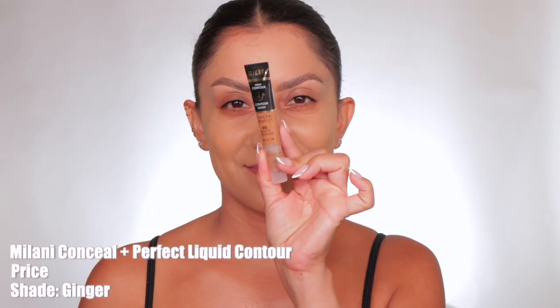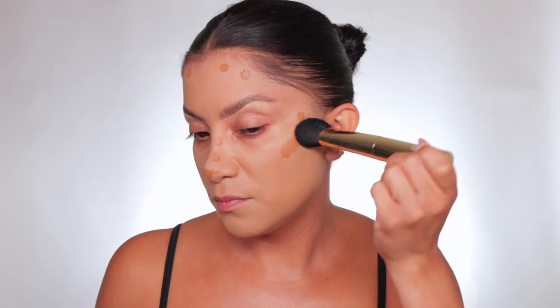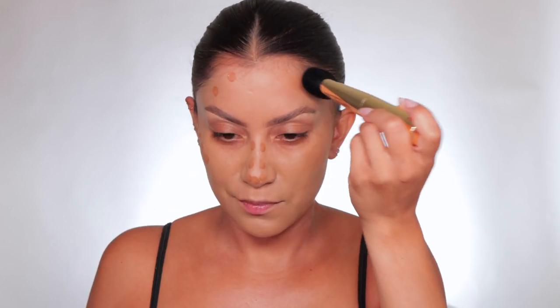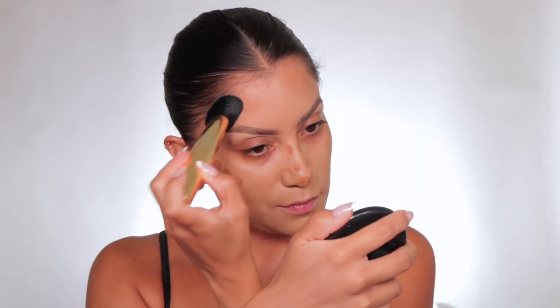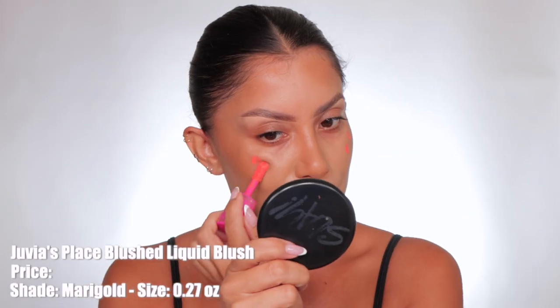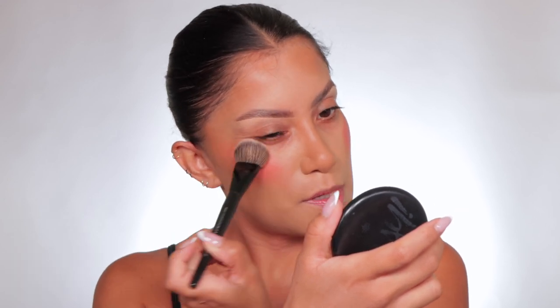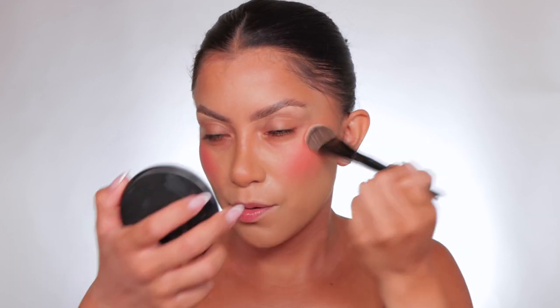Then I went in with cream contour — I used the Milani liquid contour in the shade Ginger Number Two, added that all over the skin just to give a little warmth because this foundation is a little too light for me right now. I used Juvia's Place blush on the cheeks — I forgot how pigmented this is — and blended that out.